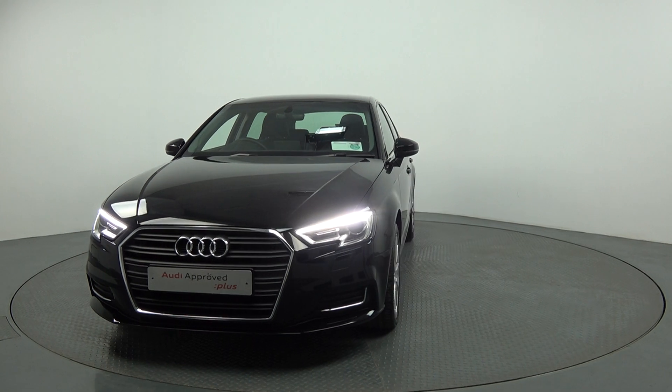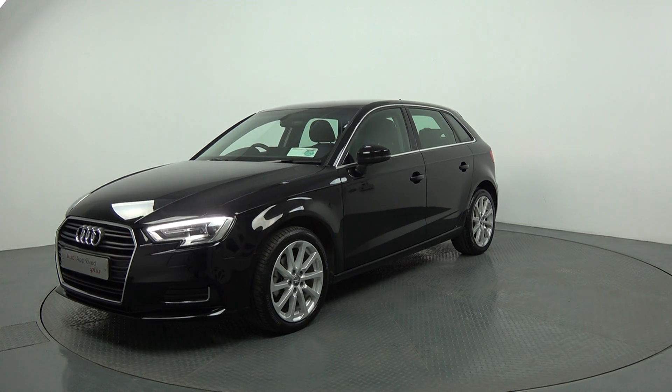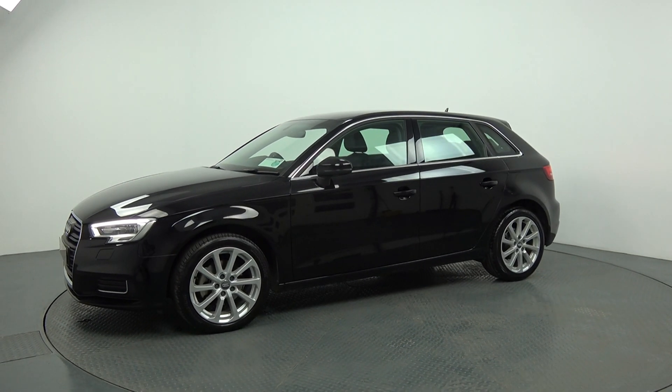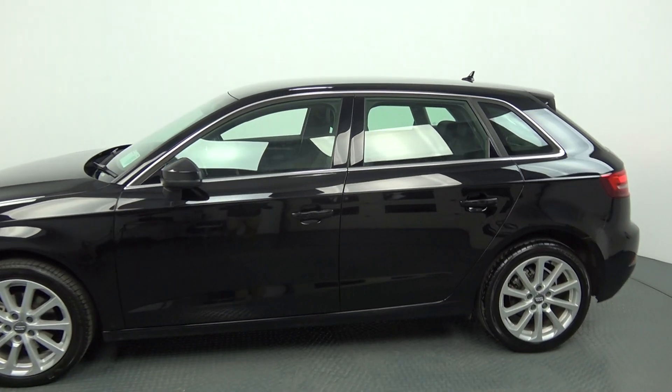Continuing to the side profile, this Audi A3 Sportback is complemented with 17-inch multi-spoke alloys. We have your colour-coded electric heated wing mirrors with your LED indicators built in for additional safety. Chrome trim surround on your windows, with a roof spoiler on offer to the rear.